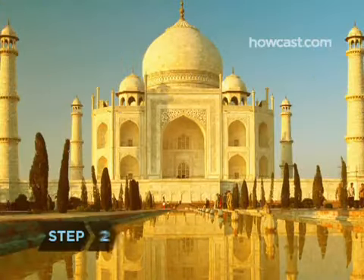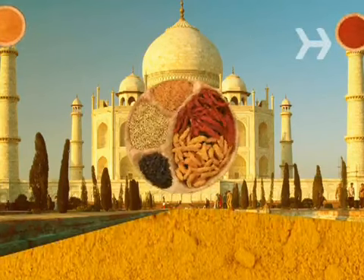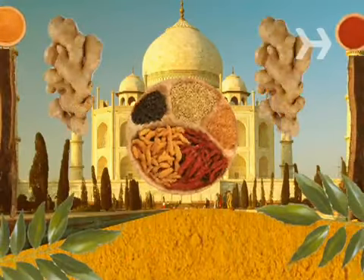Step 2. Curry lovers rejoice. Turmeric, the spice that gives the popular Indian dish its yellow hue, inhibits the development of cancer. Ginger runs a close second, followed by cinnamon.